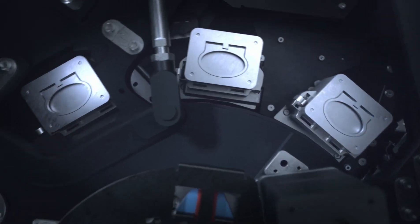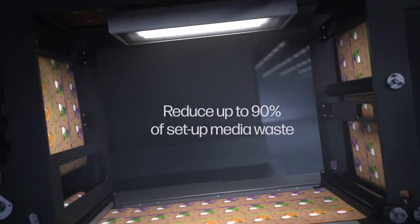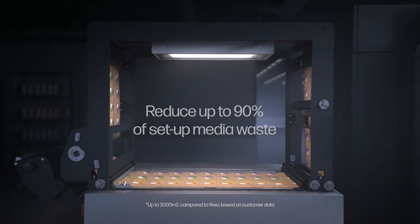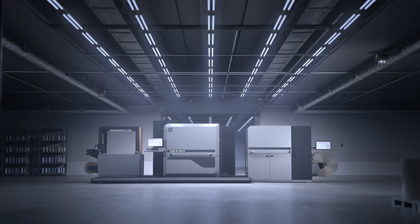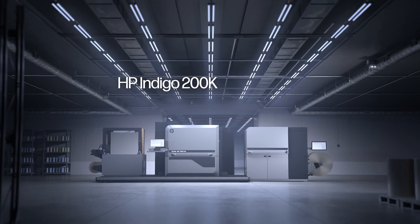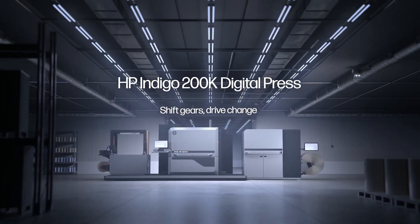Reduce energy, media waste and save costs on setup time and tooling. Print on recyclable and biodegradable media and minimize environmental impact. The HP Indigo 200K Digital Press: highly productive, proven technology for on-demand, sustainable, flexible packaging.